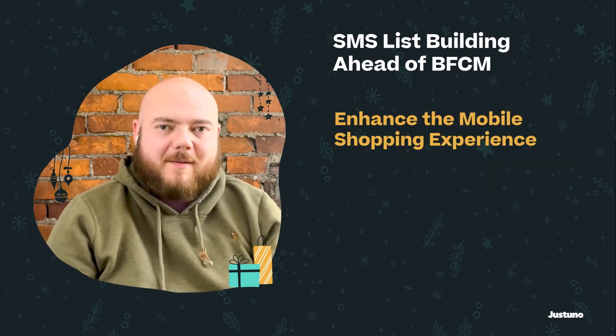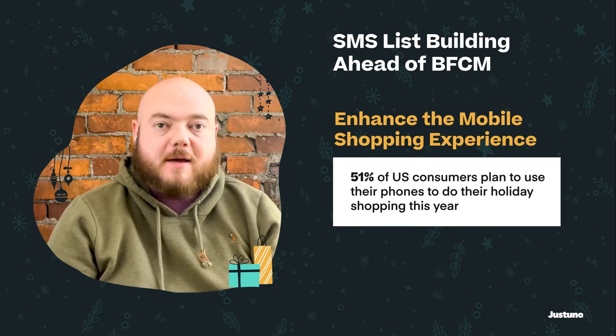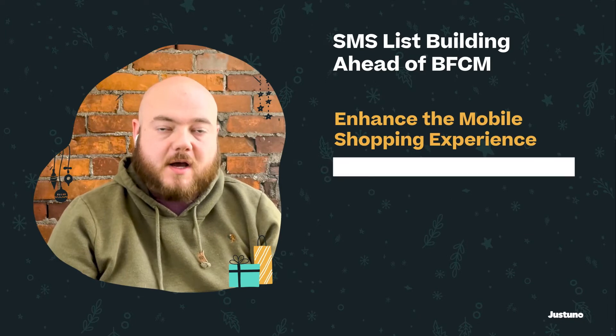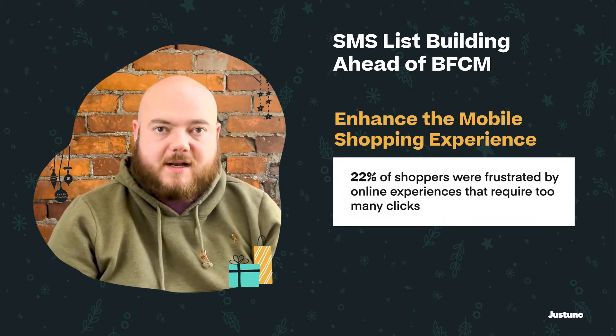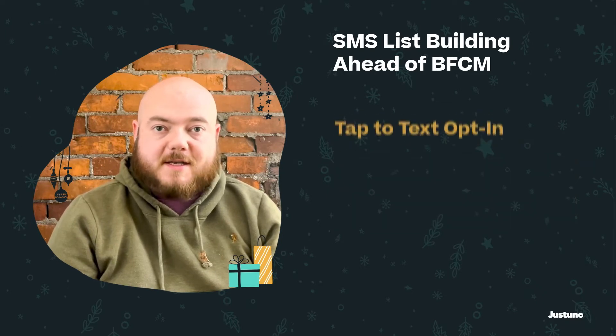Today more and more people are using their phones as their primary device for shopping. This means that we can improve the customer experience on mobile devices to help decrease barriers and improve SMS signups. One of the ways to do this is with tap-to-text promotions.